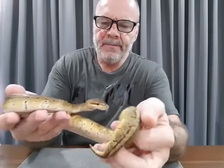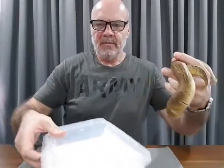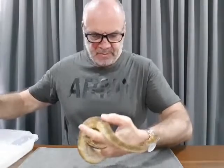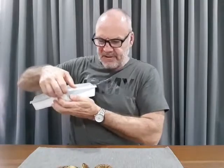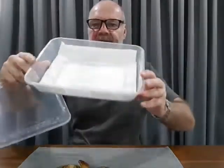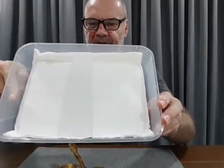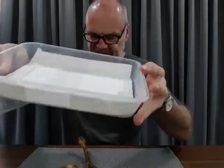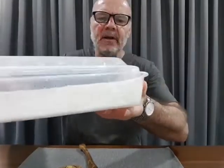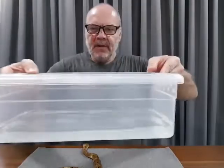When I brought her home - only a 20-minute ride - she came in this plastic tub. You can see the paper inside the tub is white, which means that if there are any mites on the snake during the journey home, they would show up as little black flecks on the white tissue. Always keep your animals on white paper.